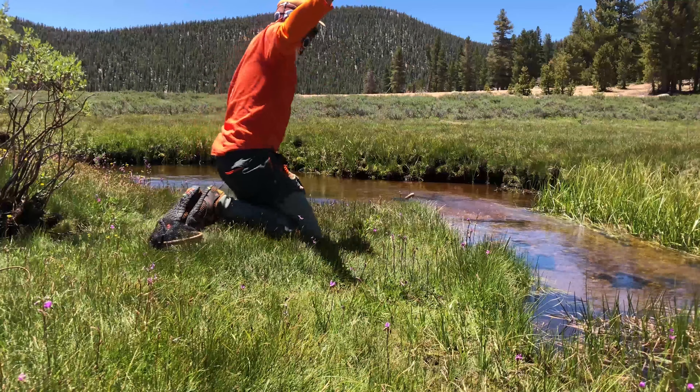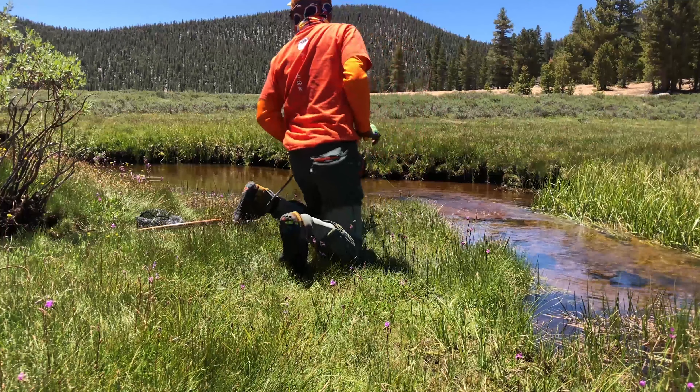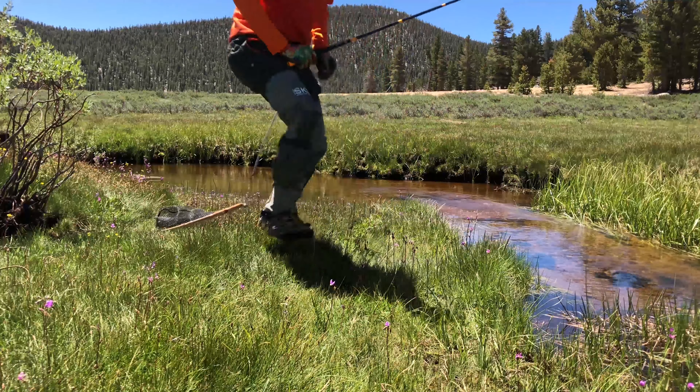You can see the fly barely touches the water, just a little bit of the tippet. Now go to the other side. All right, that's where I think the fish is going to be — right there. Got it.